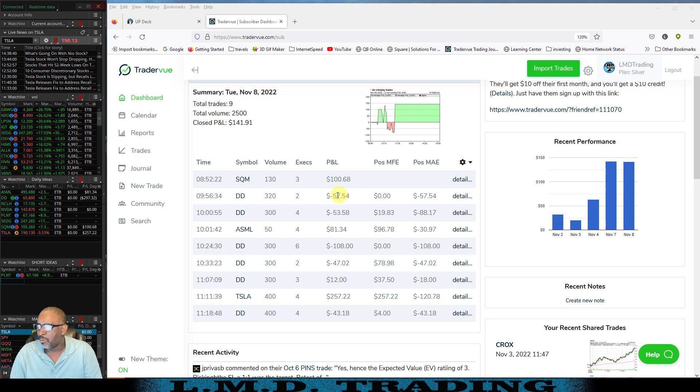I want to look at that first DD trade though. I played the stop a little tight — I should have given it room; this would have made money. After that first trade, everything else on DD was basically revenge trading. I was trying to short it, it would go long; then I would try to long it and it would go down. Just ugly.